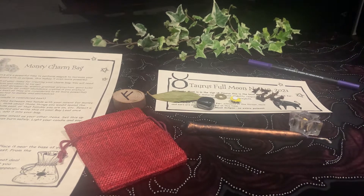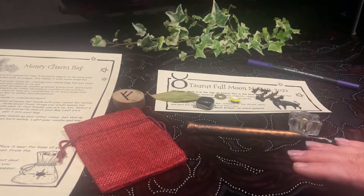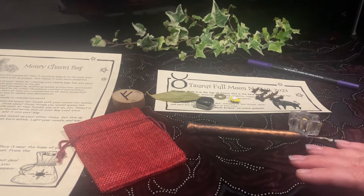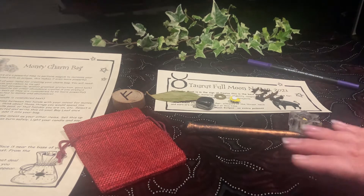Hello beautiful people, it is Amanda here from Mystical Dragon, once again bringing you a spell for this coming full moon — the Taurus full moon that we're going to experience on November the 8th. This time I have a money charm bag. The Taurus full moon is of course my money moon, my favorite moon, which I find is very potent for doing money magic. So we are going to do a money charm bag.